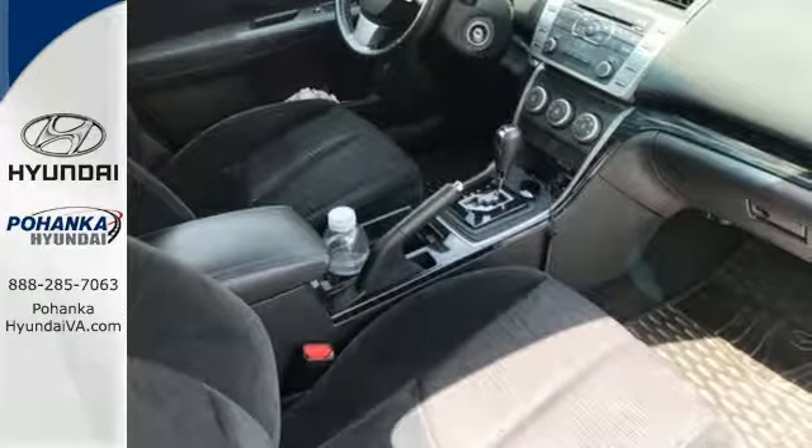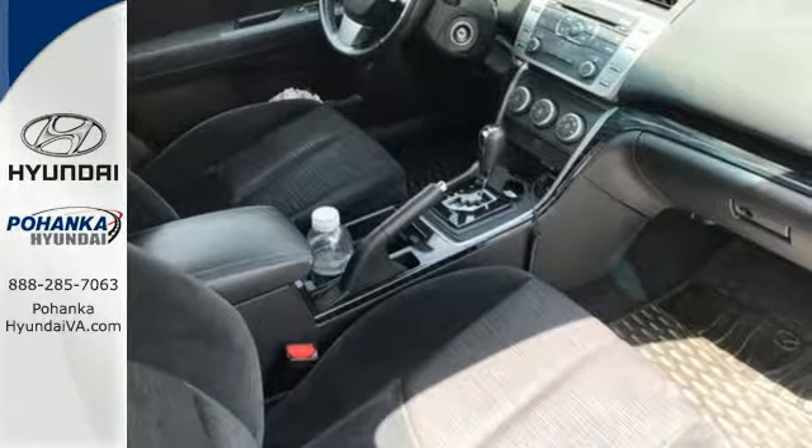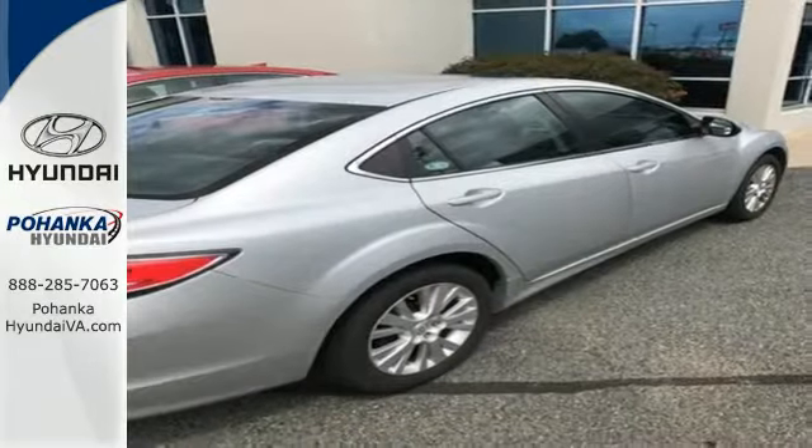Enthusiasts hail the Mazda 6's smooth and quiet ride that's comparable to anything in its class but at a much lower cost.